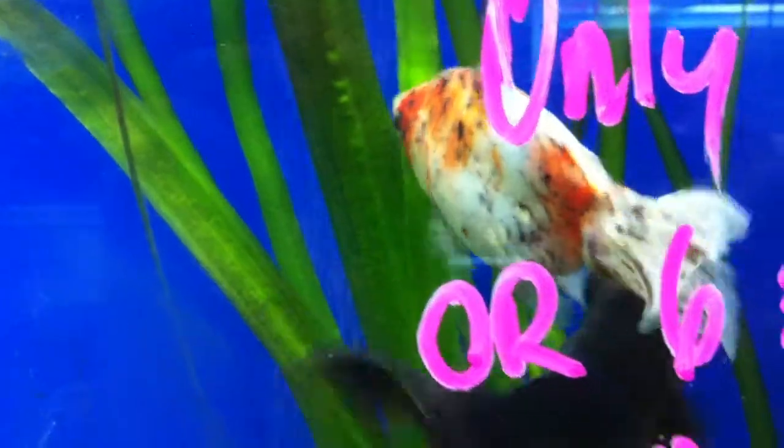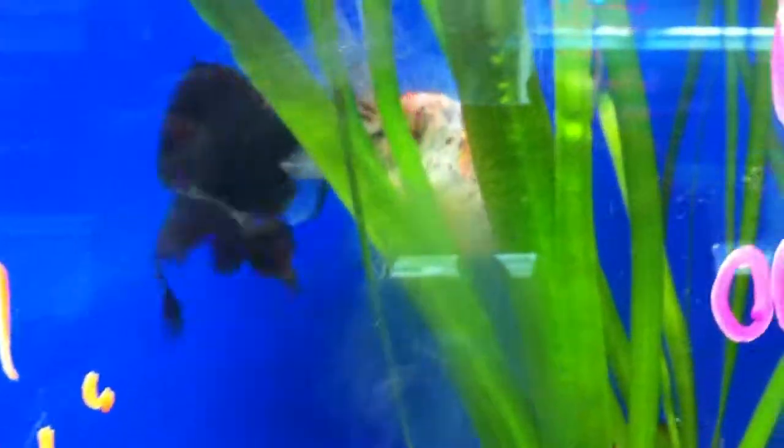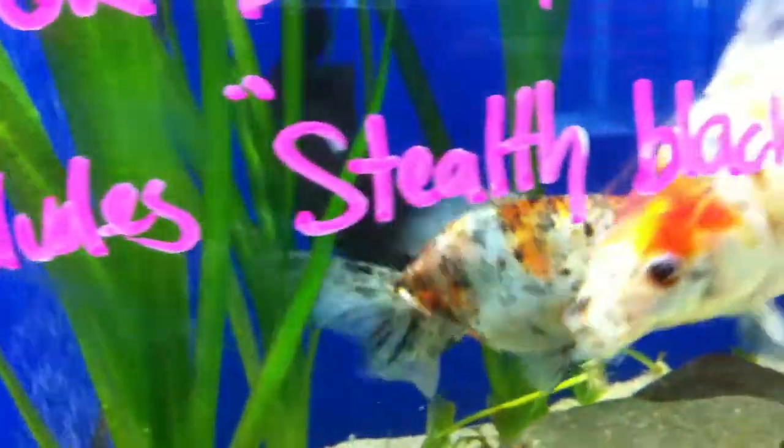Here we are at Manly Aquarium World in Sydney and we've got two goldfish here spawning. The black one is the male and the calico fantail is the female. So there she is rubbing up against the bell and you can see those little white dots all falling down — they're actually the eggs. So she's just releasing clusters of eggs.